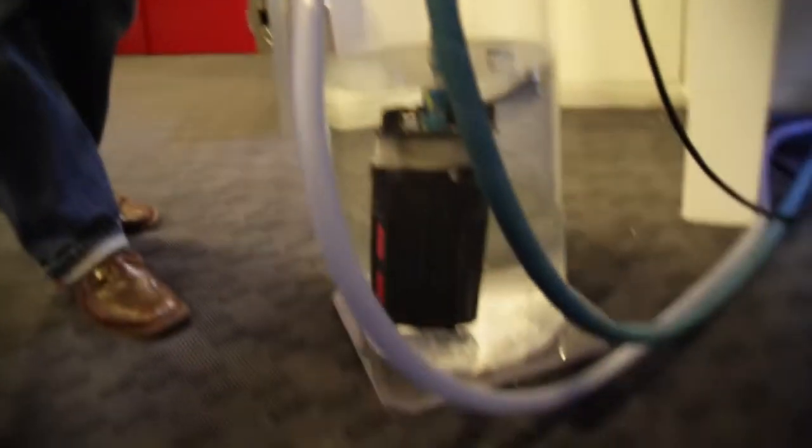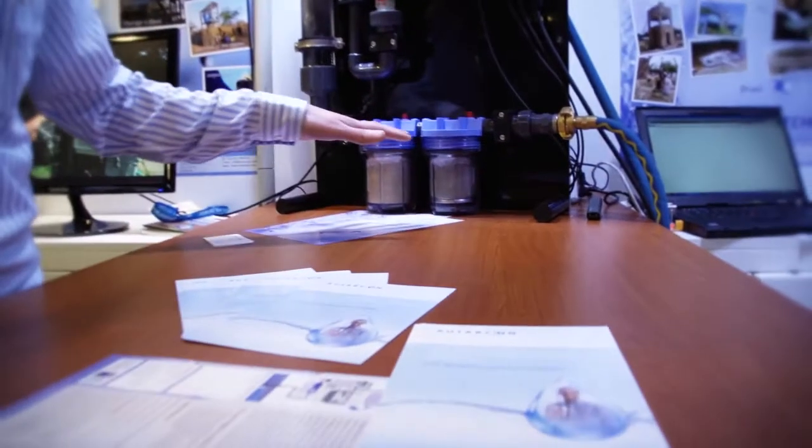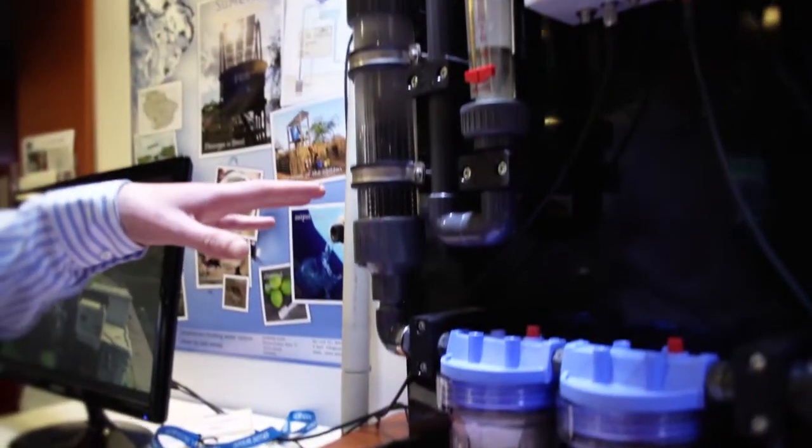We are using solar power to help water to disinfect itself. What we do is we pump water, then the water goes to a filter system, which you see here. This is regular filtration, physical filtration.